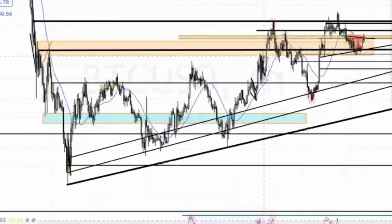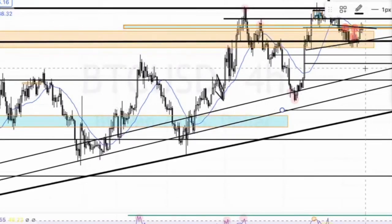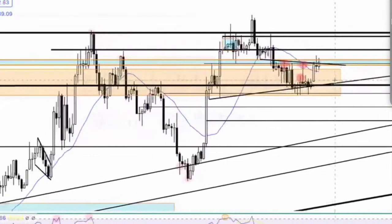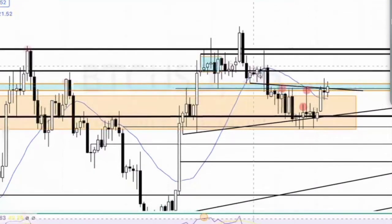We came and retraced all the way back to support, and then we had to have enough strength to break this line again. Notice how this line is really what's holding us up — we're now playing in a new channel between these two points. Instead of coming back down into the lower area, we're playing in this upper area. So now it's very interesting on the recent price action — the bulls are making this rally.